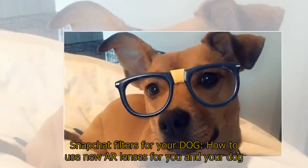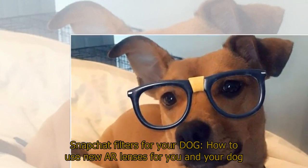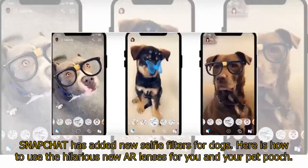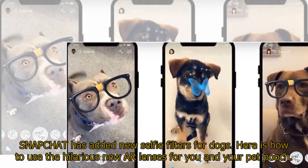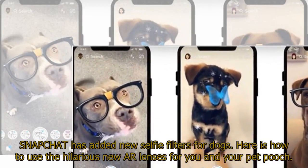Snapchat filters for your dog — how to use new AR lenses for you and your dog. Snapchat has added new selfie filters for dogs. Here is how to use the hilarious new AR lenses for you and your pet pooch.